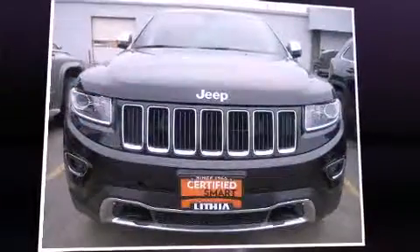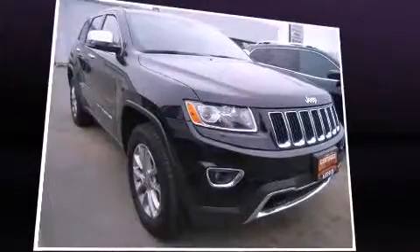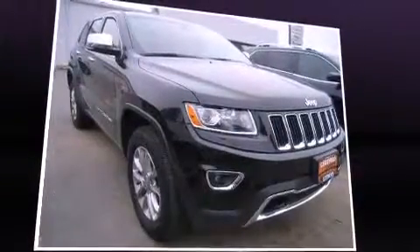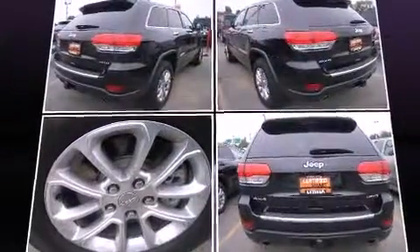The 2014 Jeep Grand Cherokee with less than 10,000 miles on the odometer — this four-door sport utility vehicle prioritizes comfort, safety, and convenience. Smooth gear shifts are achieved thanks to the powerful eight-cylinder engine, and for added security, dynamic stability control supplements the drivetrain.